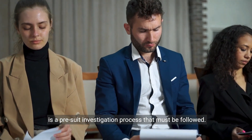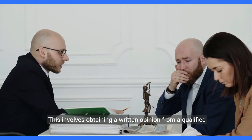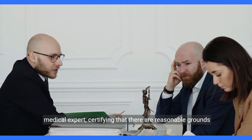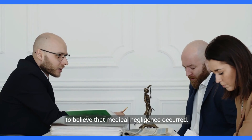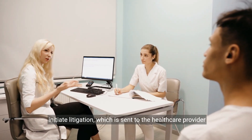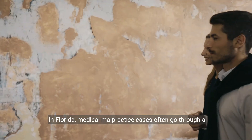Before filing a medical malpractice lawsuit in Florida, there is a pre-suit investigation process that must be followed. This involves obtaining a written opinion from a qualified medical expert, certifying that there are reasonable grounds to believe that the medical negligence occurred. This opinion is included with the initial notice of intent to initiate litigation, which is sent to the health care provider being sued.